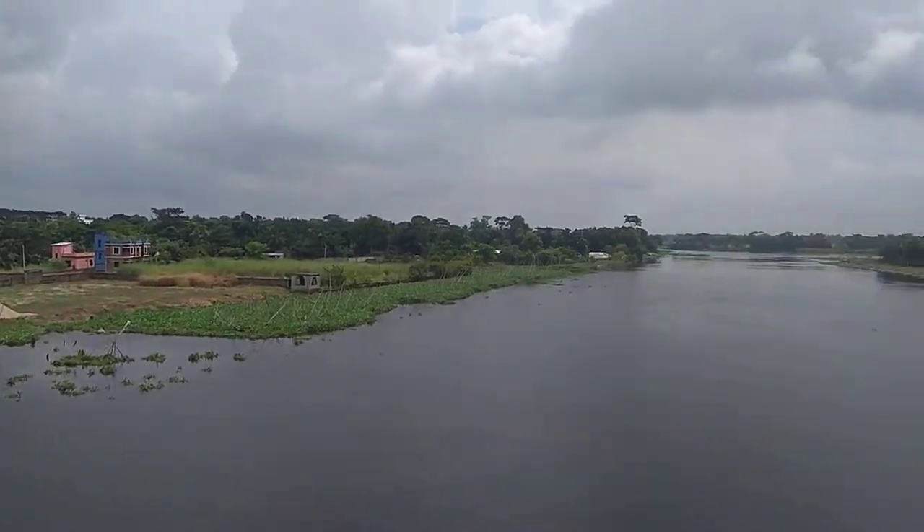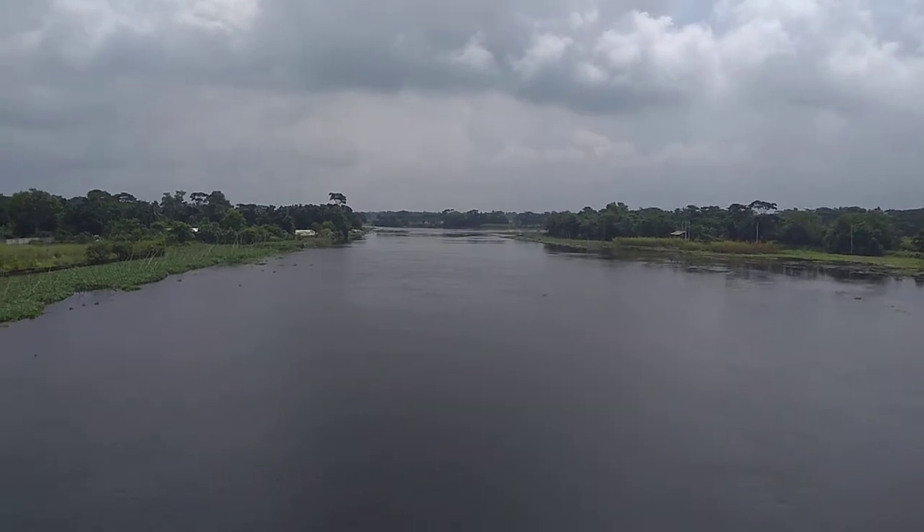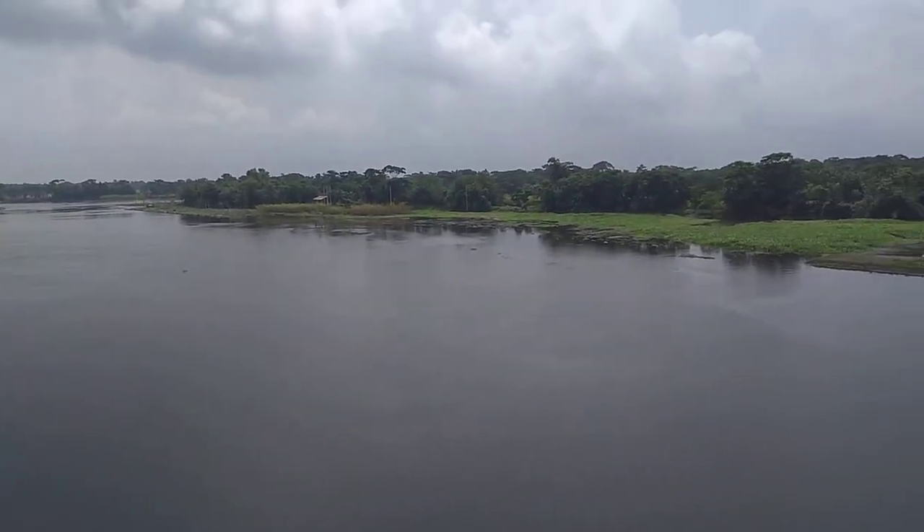This is Dakatea river at Icholi bridge. The scene is pretty beautiful at this hour. It is nonchal season.